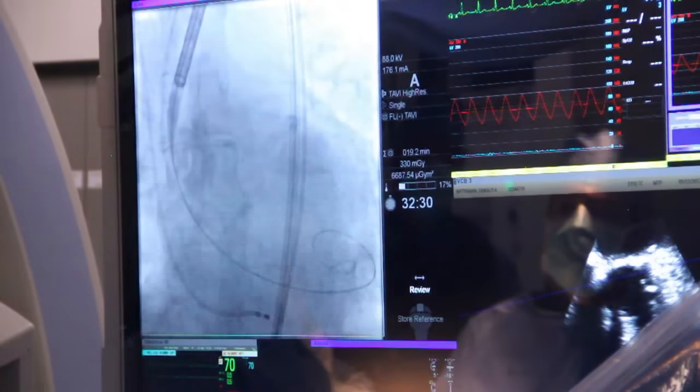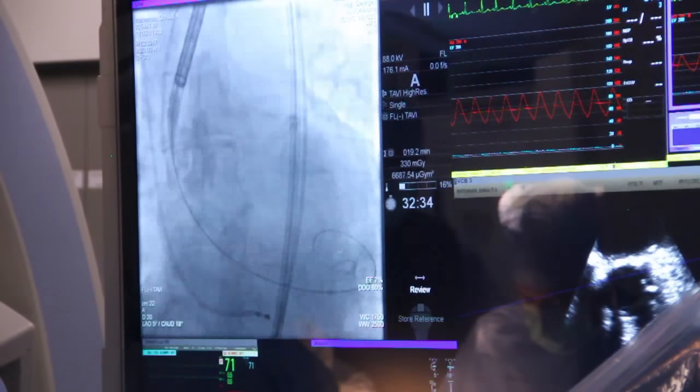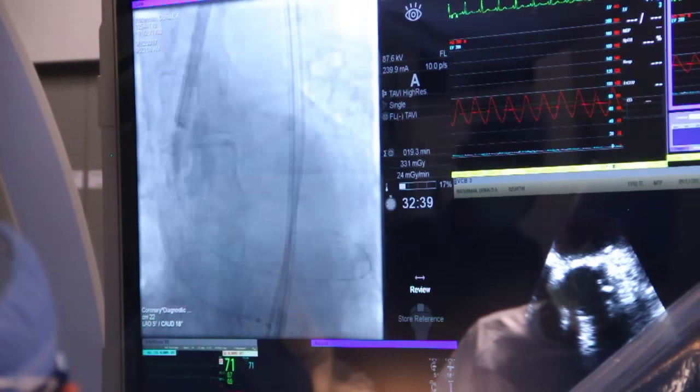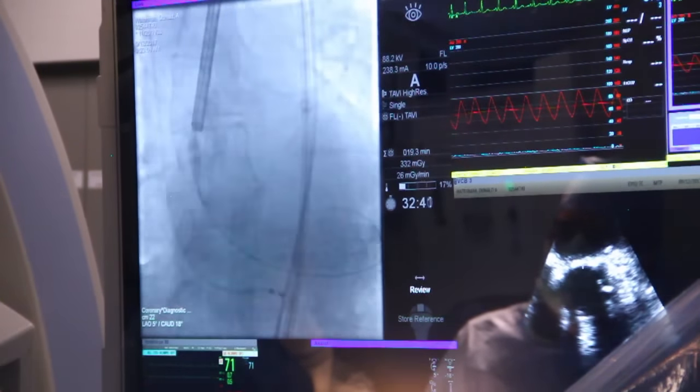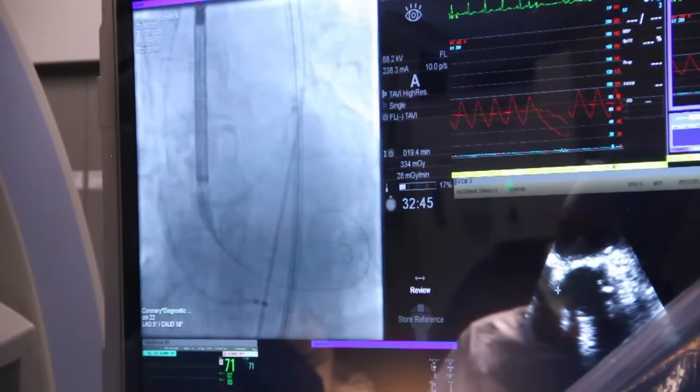Our patient undergoing TAVR is Donald Waterman, an 88-year-old from Eastern Iowa. He was experiencing a rapid and irregular heart rate and went to St. Luke's ER. Up to that point, Waterman had been closely monitored by a UnityPoint Health cardiologist.